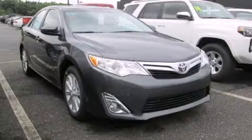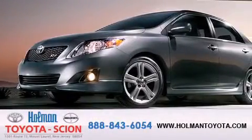Please call today to reserve this vehicle for a test drive. Holman Toyota Scion is pleased to offer the pre-owned 3-day guarantee.